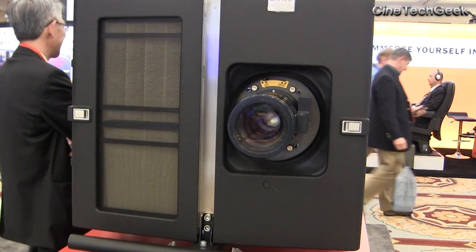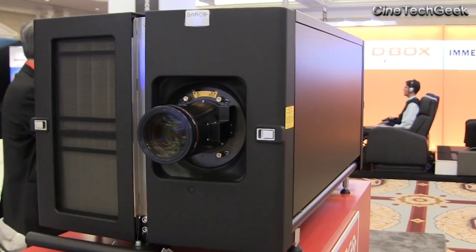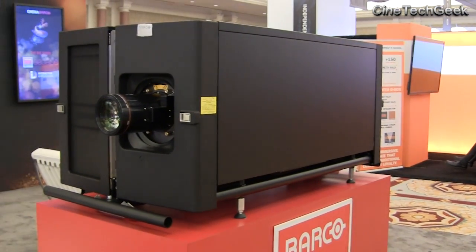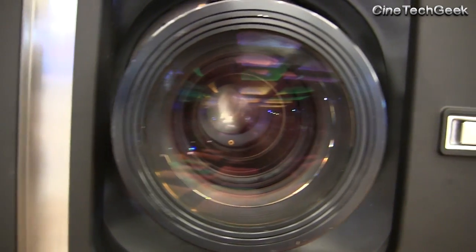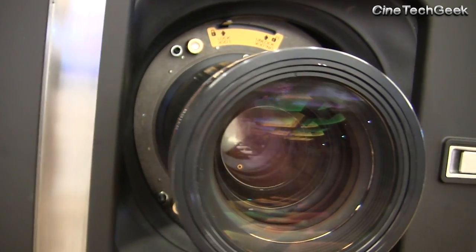Doing a single projection laser system also means we need to boost the brightness to a very high level on that projector, and boosting the brightness comes with having the right cooling for the system. So it's actually a whole package: single projection, high brightness, and a really well-cooled system.